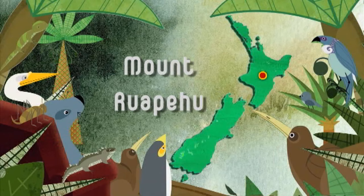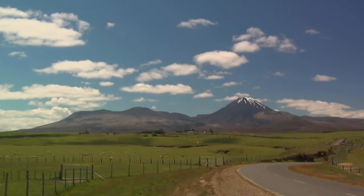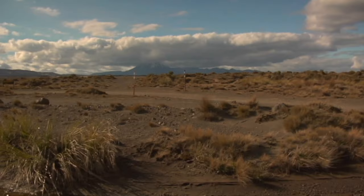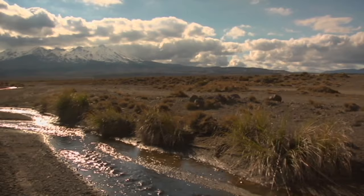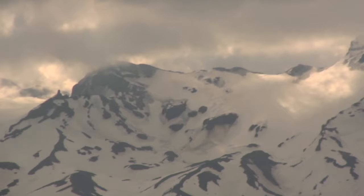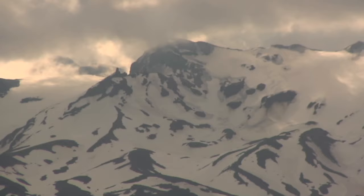The World Heritage Area of Tongariro National Park certainly has a lot going on — internationally significant natural and cultural values, not to mention the constant threat of a lahar from the active volcano of Mount Ruapehu. But what is a lahar? Lahar is a volcanic mud flow, and it's an Indonesian word.